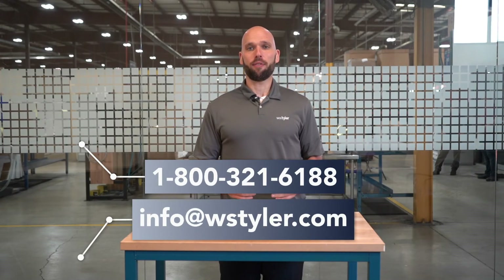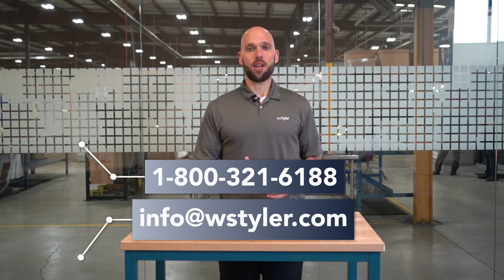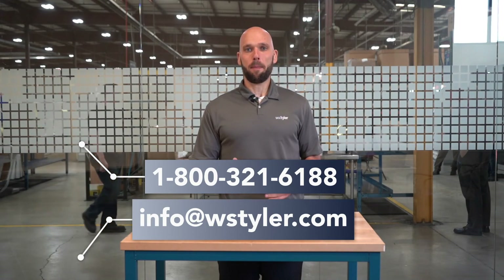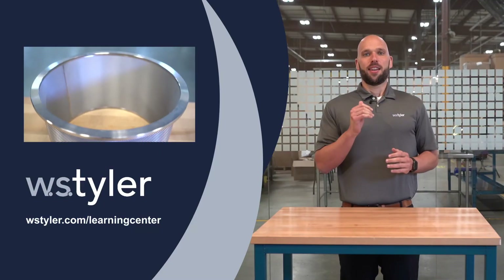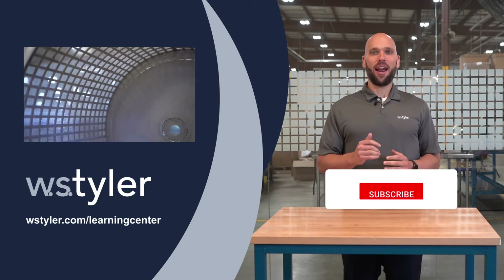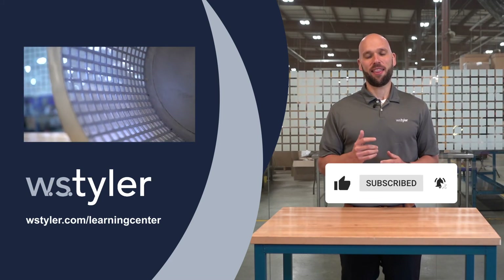If you have any other questions or would like to request a quote from any of our team of experts, call us at 800-321-6188, by email at info@WSTyler.com, or by using our chatbot on our website. If you would like to learn more about woven wire mesh, we have a learning center filled with written and video content to help you become an expert — just click the link in the description. To keep up to date on all things WS Tyler, make sure you hit the subscribe button and the notification bell right next to it. Once again, I'm Eric and thank you for watching.